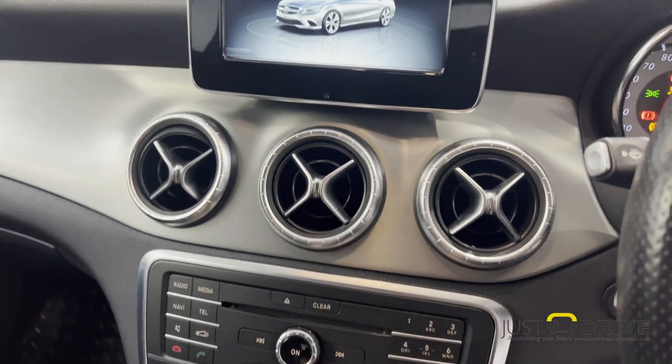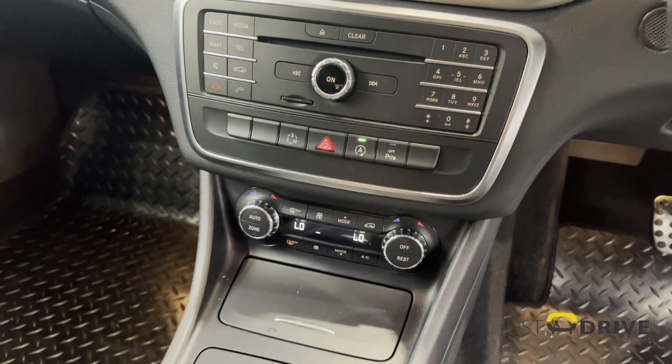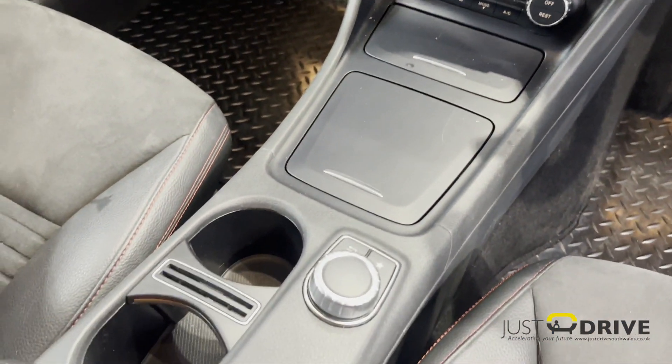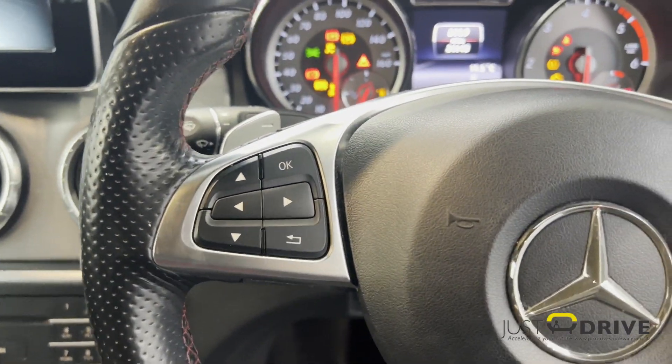It has the all-important dual zone air conditioning amongst many other things. Stop-Start technology is also present. You can also see there the nice red detail stitching on the seats.